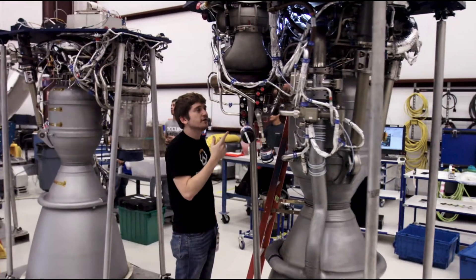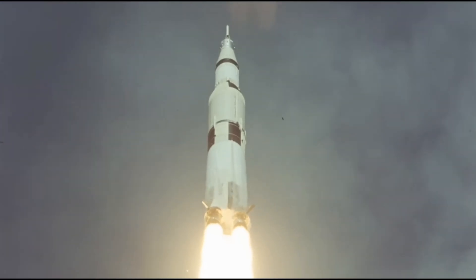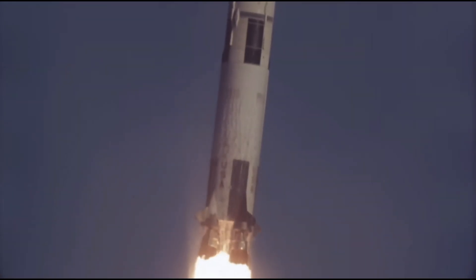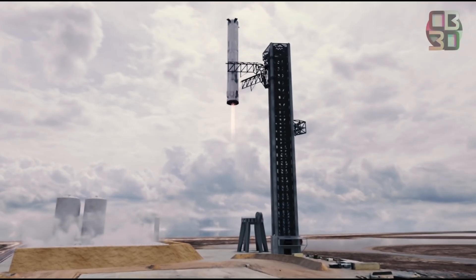Cost reduction has always been part of SpaceX's design strategy, demonstrated in Falcon 9's partial reusability, and SpaceX is taking this principle to a whole new level. Historically, the astronomical expenses associated with expendable launch vehicles have hindered widespread participation in space exploration. However, the advent of reusable rockets, especially Starship, have heralded a new era, driving down launch costs significantly.